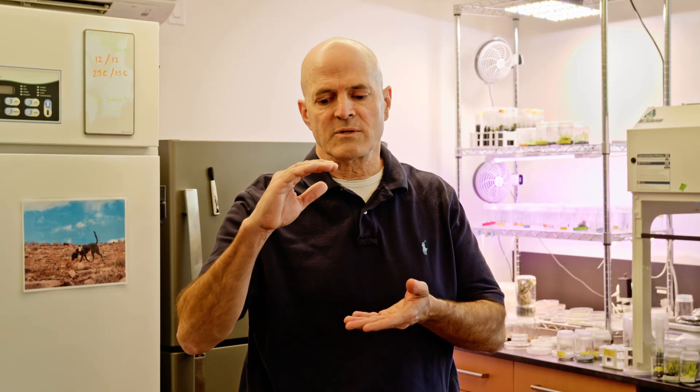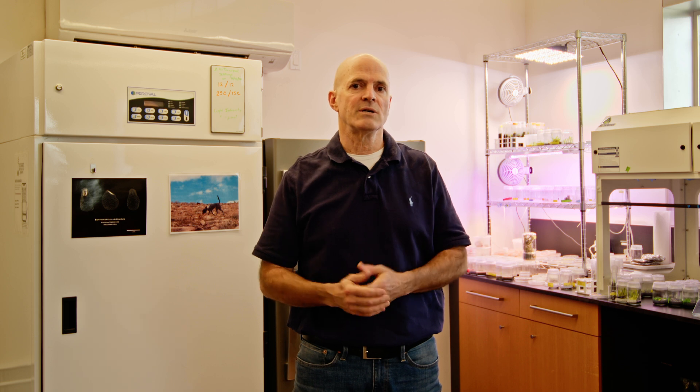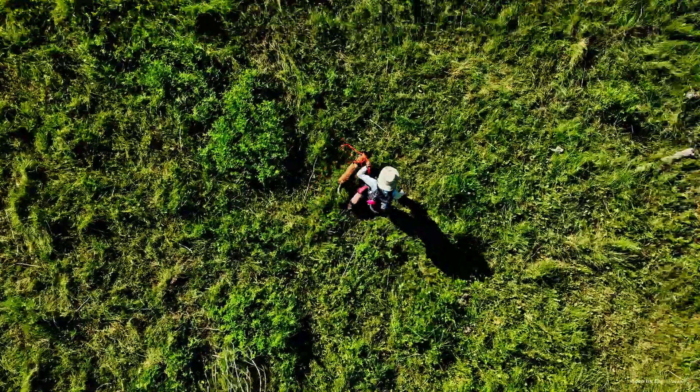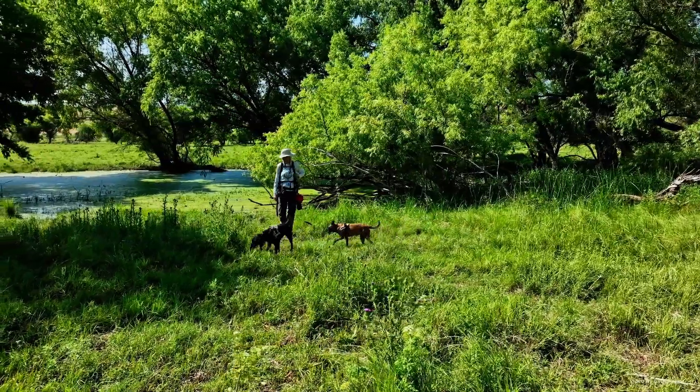The orchid itself is probably only about 30 centimeters tall, so if it's shaded out by surrounding vegetation, or if that vegetation uses a lot of water, that water is not available for the orchid and the habitat is degraded. So when we're doing some of these surveys, we're looking for ways that we can improve that habitat.